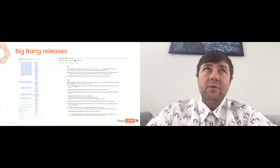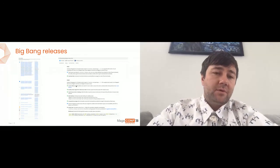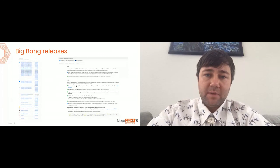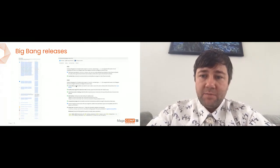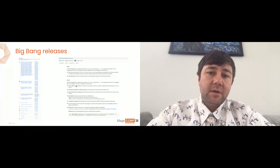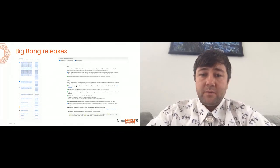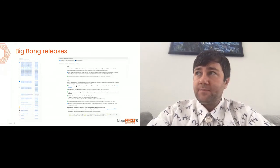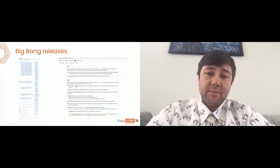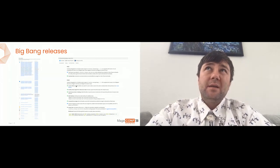If all merchants were on the latest version, we would not need to support all previous versions or different outdated versions. But with the current extensibility model it's just not possible. With great power comes great responsibility, and with the great power of almost unlimited extensibility in Magento 2 we have drawbacks — and the root cause of those drawbacks is this unlimited extensibility, because we don't know exactly how people extend or use Magento.